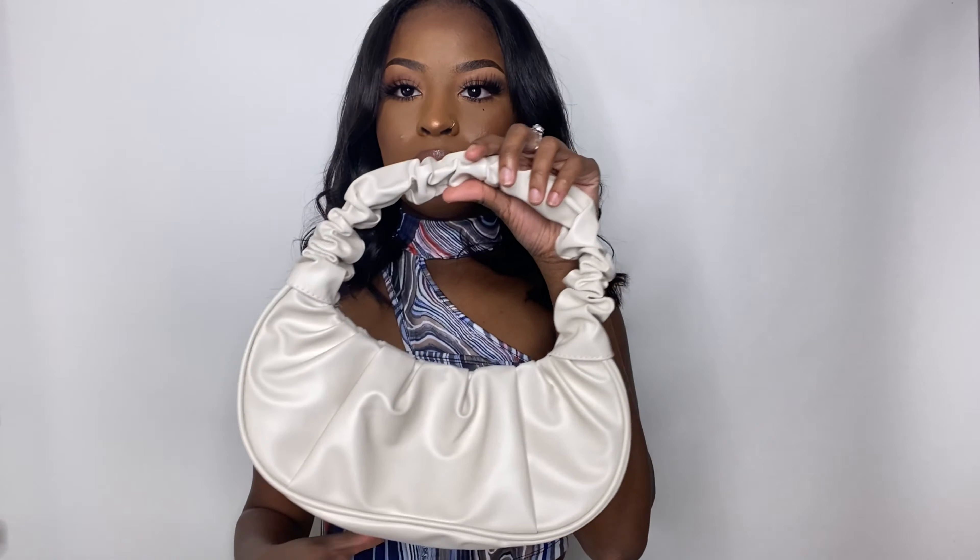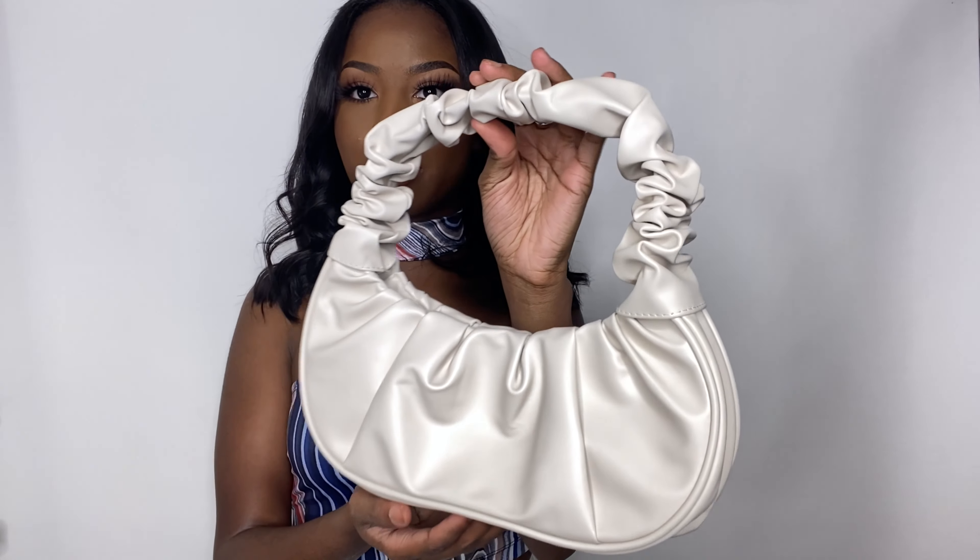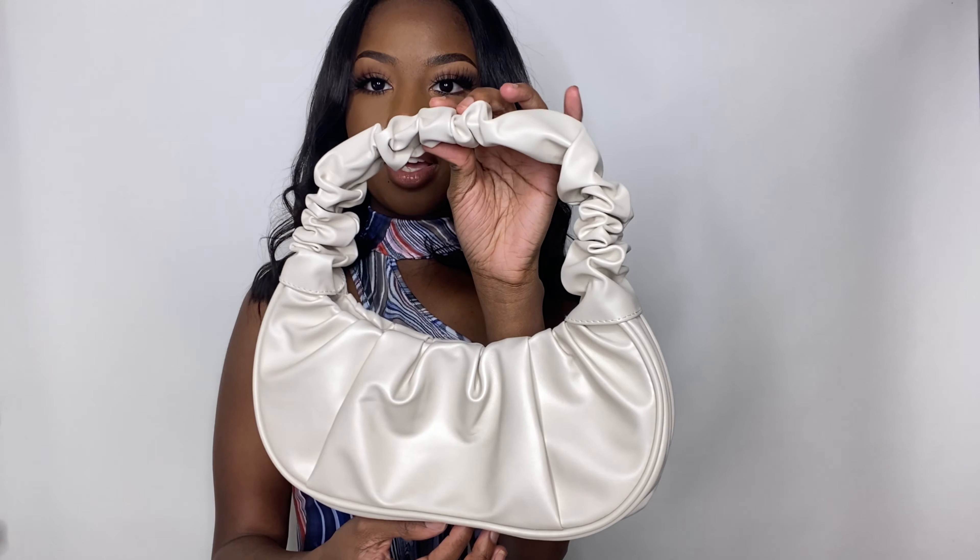Let me show you the accessory I bought for this specific outfit. This purse from Shein is so cute — it's giving me classy, girly vibes. It's top tier. I've seen replicas of this purse everywhere, so I just had to get one.